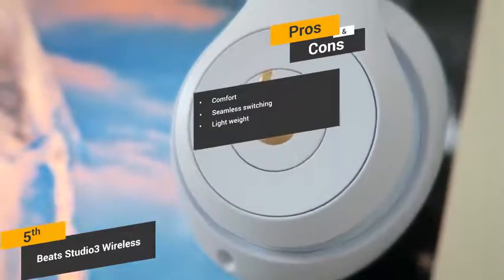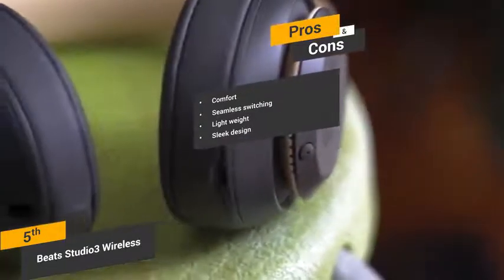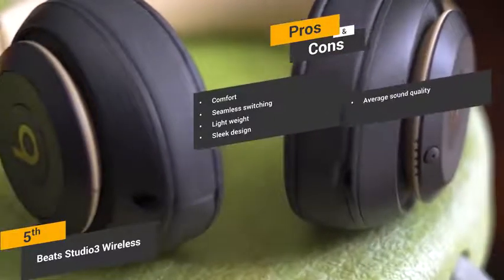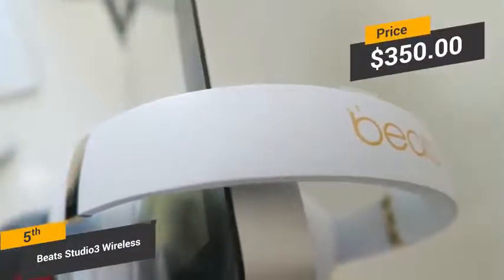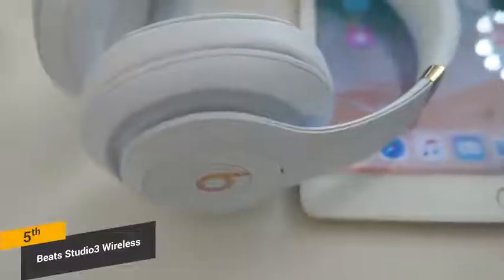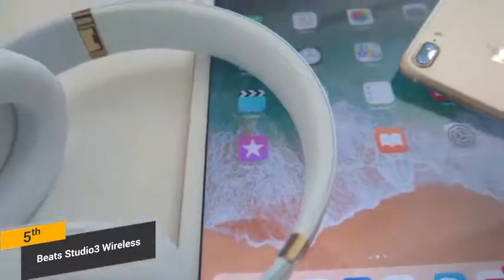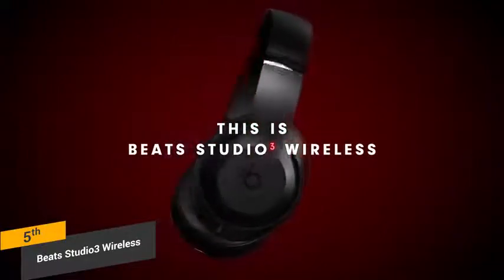Lightweight: these headphones weigh a total of 2.2 pounds, making them fairly lightweight for the over-the-ear models. Sleek design: the Beats Studio 3 headphones have quite a sleek and stylish look that should appeal to most people. Some of the cons include the fact that the overall sound quality is good but nothing incredible, and the build quality is a bit flimsy for the price. Coming in at about $350, the Beats Studio 3 wireless headphones offer unique and powerful noise-canceling technology. While the sound itself is nothing too impressive, it is serviceable for those who don't work in an actual studio. It isn't what we'd call the best on the entire market, but certainly not the worst option available.